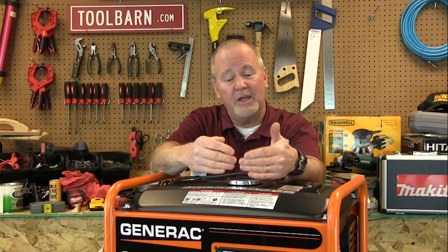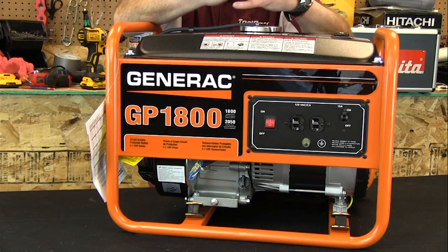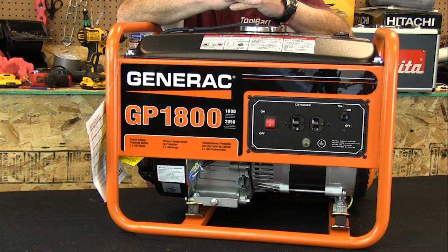In that case, when you need to have electricity, a portable generator is the way to go. Now at ToolBarn.com we've got a wide variety of brands and models. Probably Generac has the biggest selection we've got, and they've got models ranging from 800 watts all the way up to 17,500 watts.